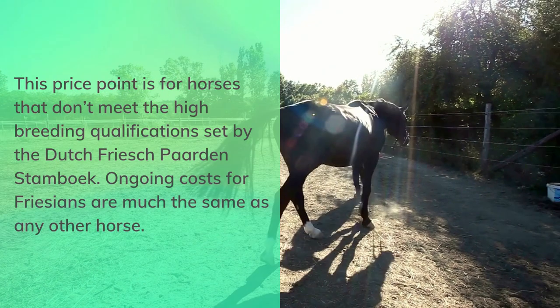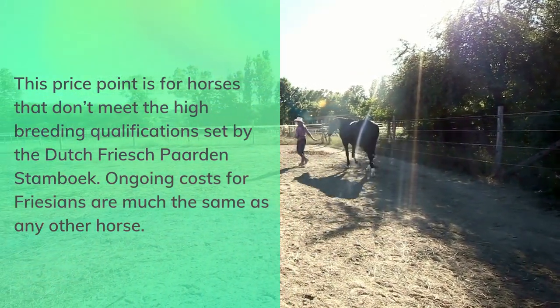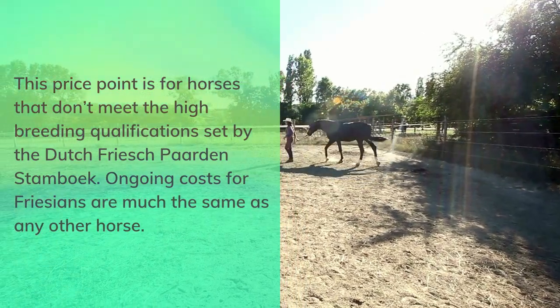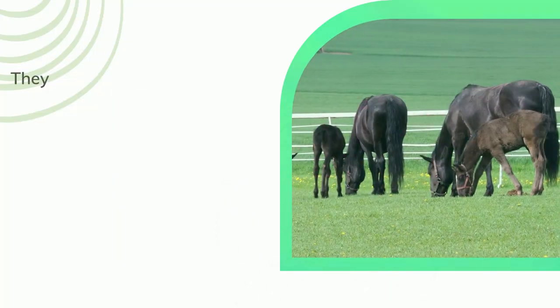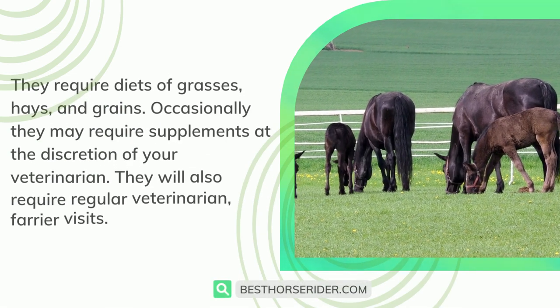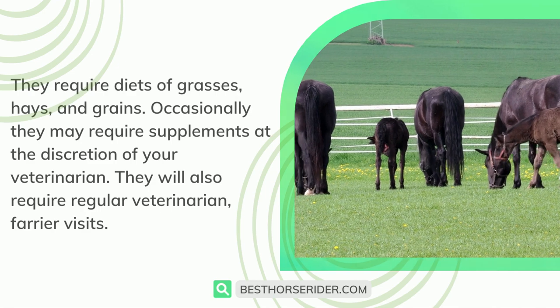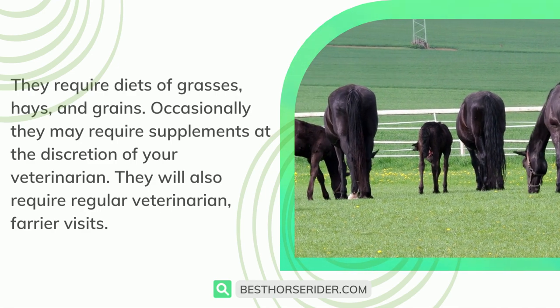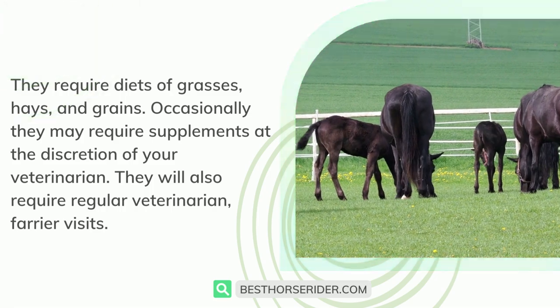This price point is for horses that don't meet the high breeding qualifications set by the Dutch Friseparden Stamboek. Ongoing costs for Frisians are much the same as any other horse. They require diets of grasses, hays, and grains. Occasionally they may require supplements at the discretion of your veterinarian. They will also require regular veterinarian and farrier visits.